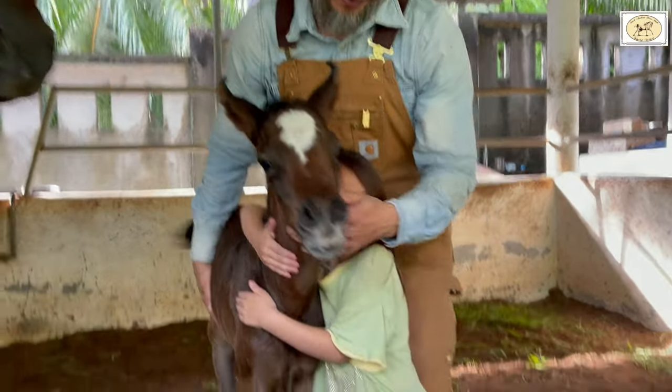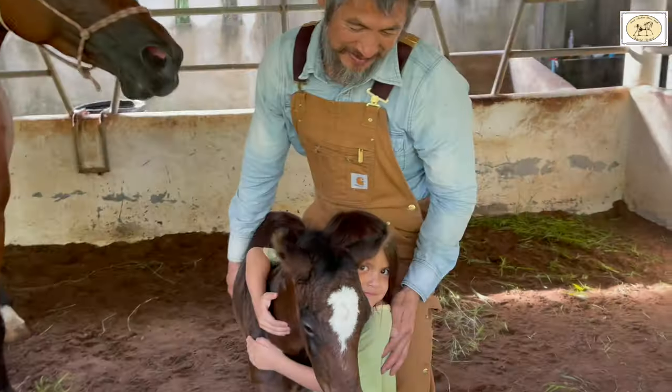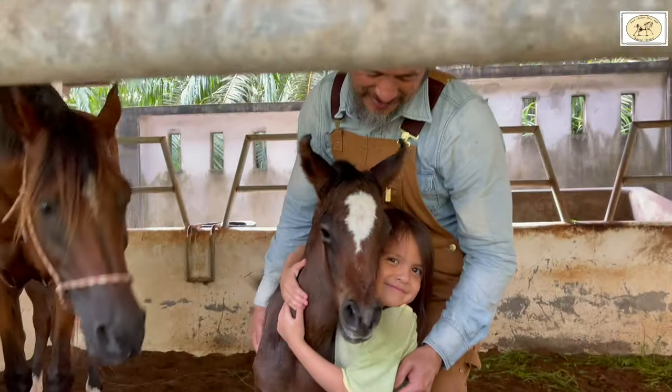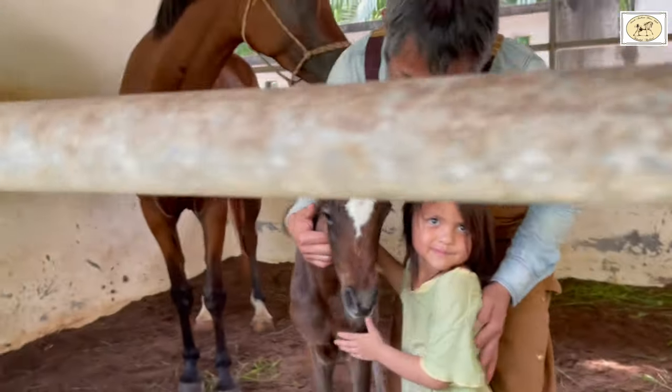And here comes Serena. Serena is just four years old, but she has grown up with horses all her life, so she's not afraid — and they seem to get along quite nicely.